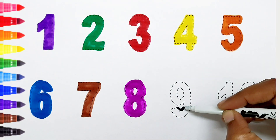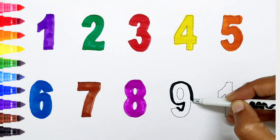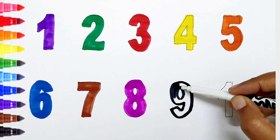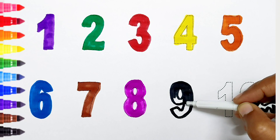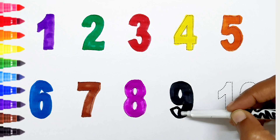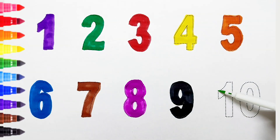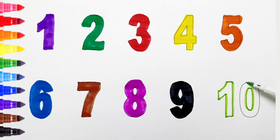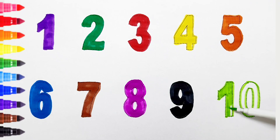Nine: black color. Ten: light green color.